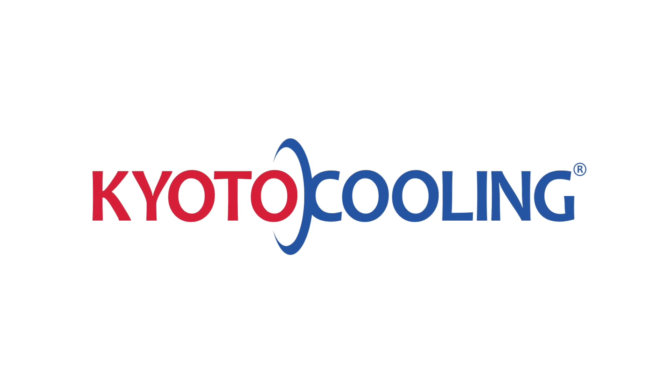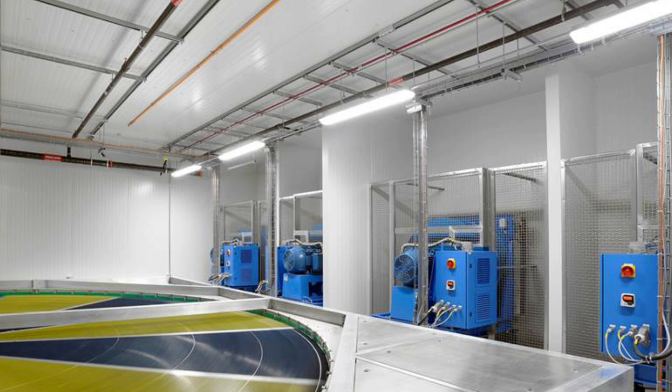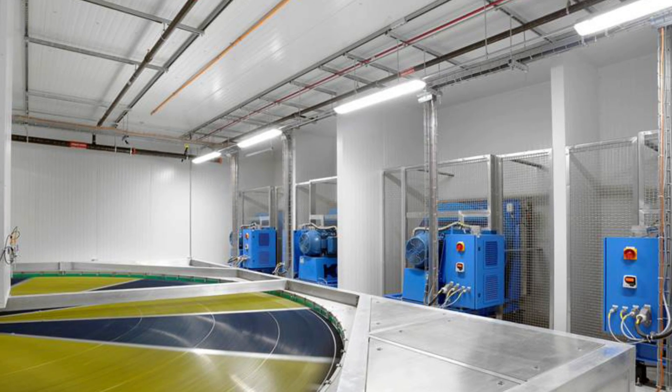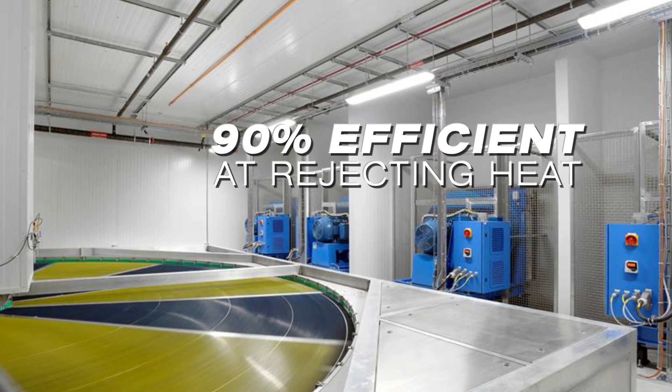Kyoto cooling is the most efficient and scalable waterless data center cooling solution available. At the heart of the Kyoto cooling system is the Kyoto wheel, a sensible heat wheel made out of corrugated aluminum that is 90% efficient at rejecting heat.